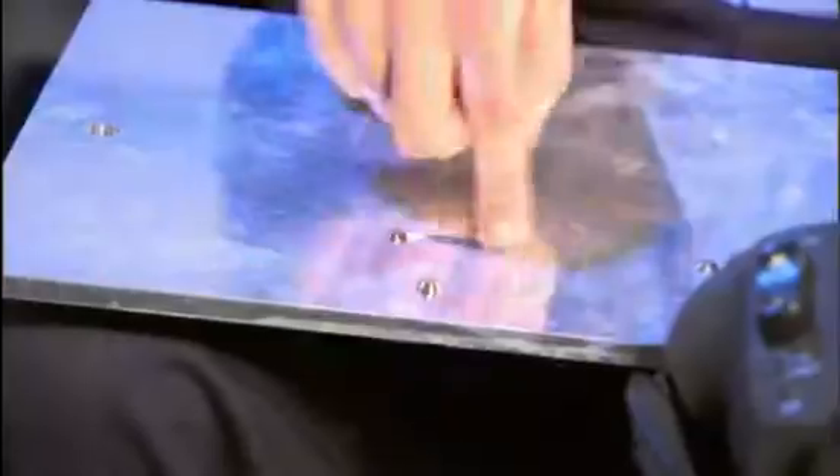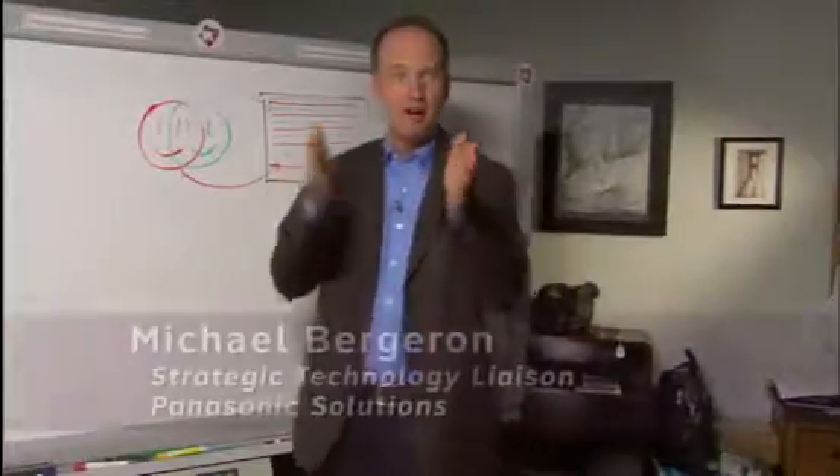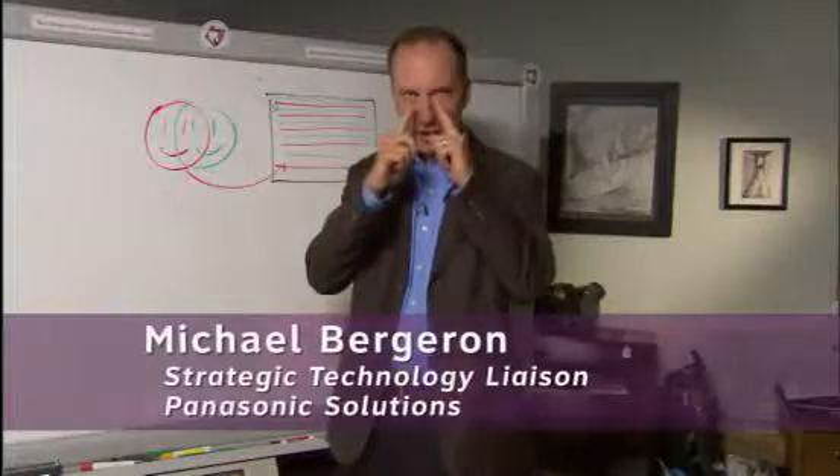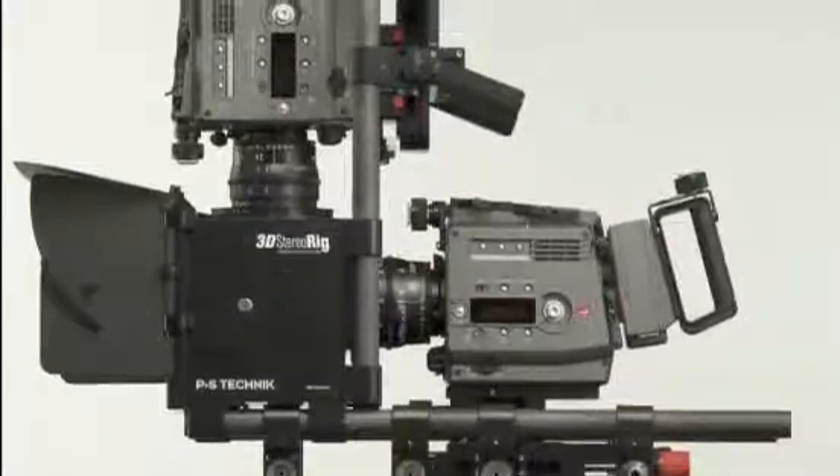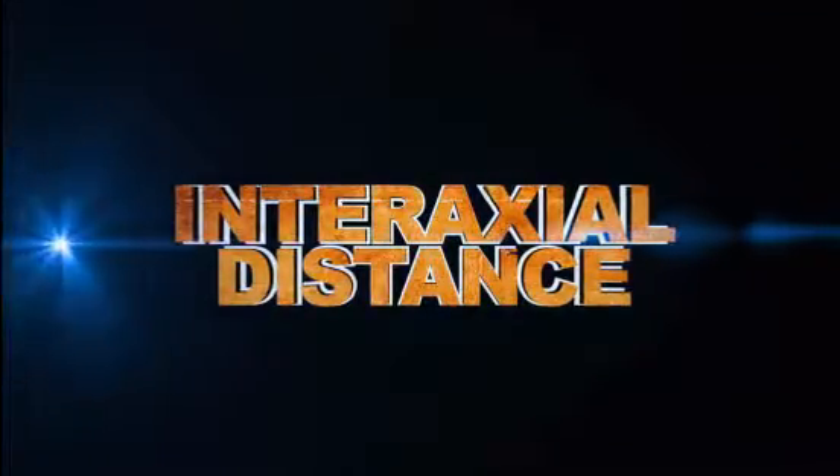Moving from simple rigs where I bolt cameras together, trying to get a similar or proportional distance to your eye distance, to big rigs requiring complex mirror systems to close the gap, or inter-axial distance, between large camera lenses.